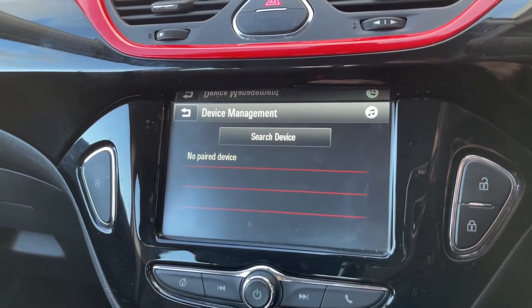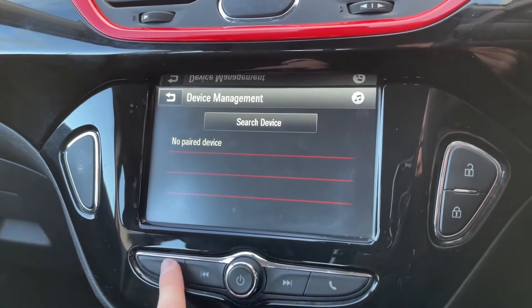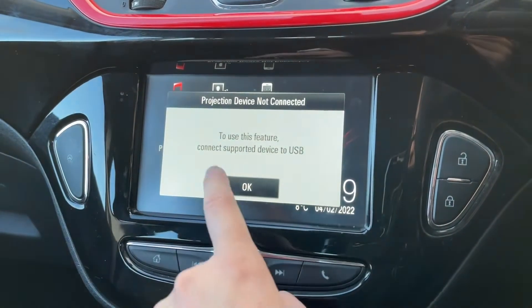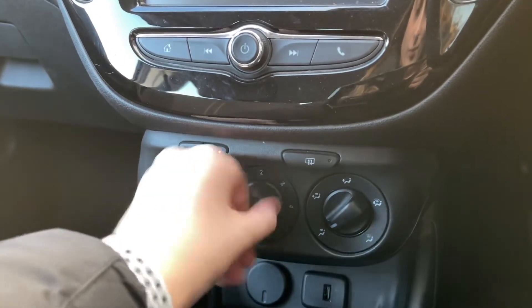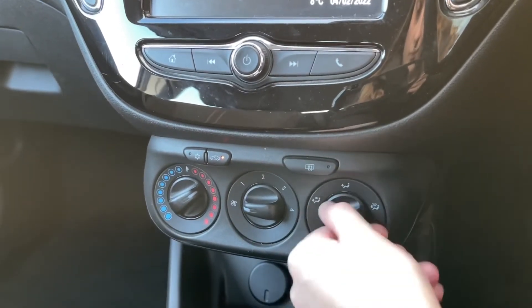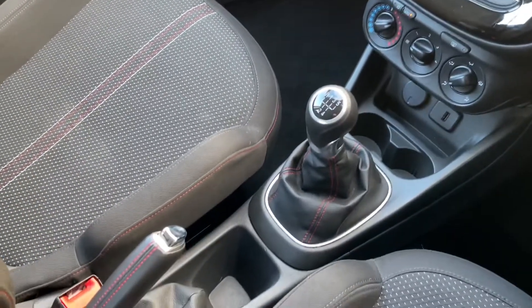Another feature included is Bluetooth telephone connectivity, which allows you to make or receive calls without even needing to pick your phone up — so it's a great safety feature as well. You don't have to just connect your phone via Bluetooth; you have also got a projection option. Just below the main display you have got your climate controls, where you can adjust the temperature, airflow, and even the fan positioning. And just below this you have got a 12-volt charging point as well as your media input.